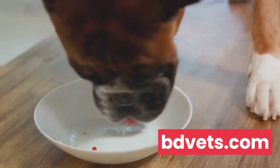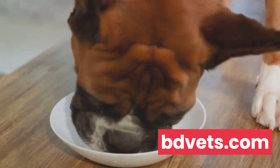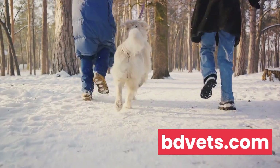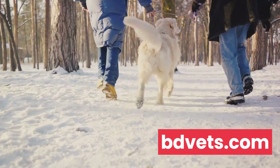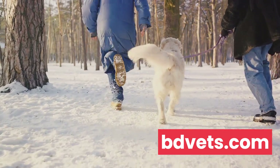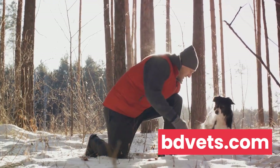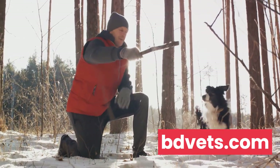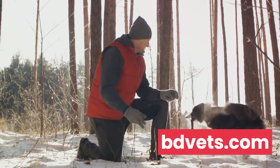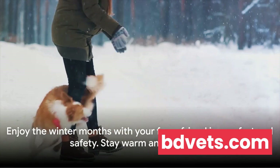Finally, we explored winter exercise and outdoor safety. Even in the cold, dogs need their exercise, but be mindful of conditions outside — ice, snow, and salt can all pose risks to your dog's paws and overall health. Make sure to wipe their paws after walks, consider using dog boots for protection, and always keep an eye out for signs of discomfort or distress. With these tips, you and your furry friend can enjoy the winter months in comfort and safety. Stay warm and take care.